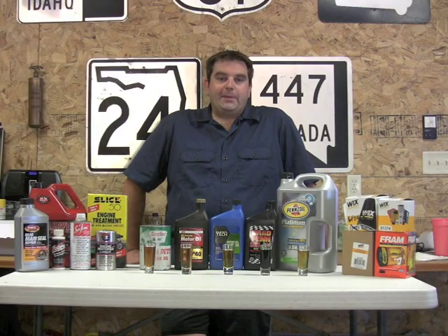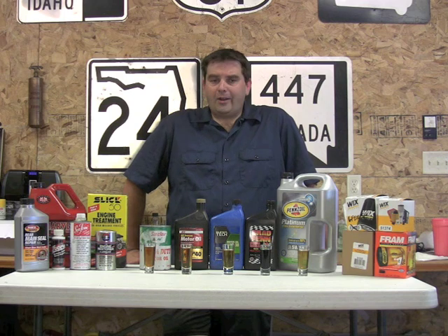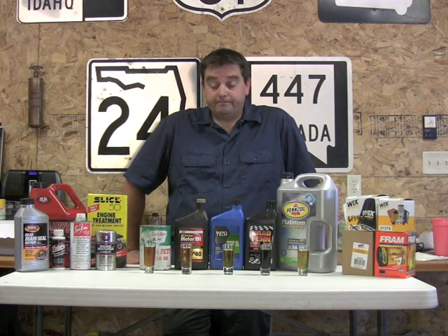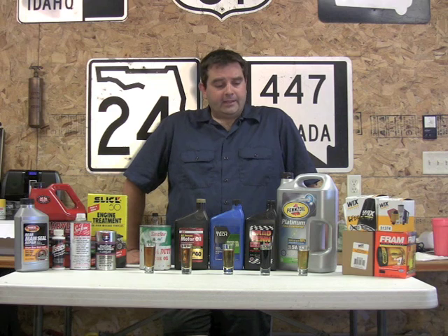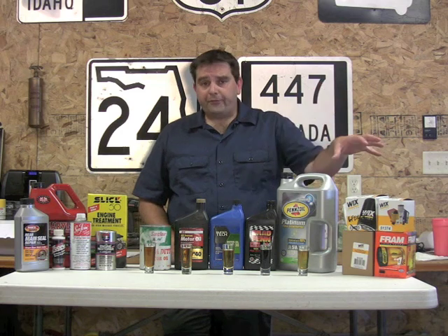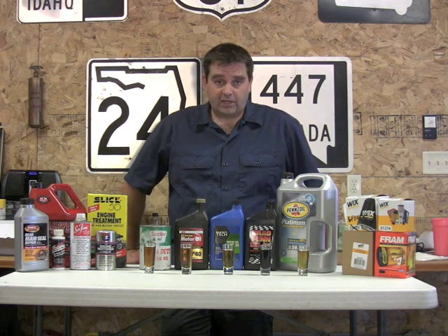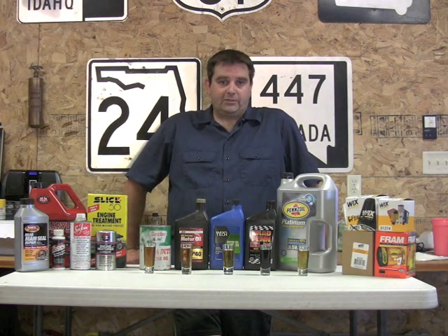Hey guys, it's Travis with bpnorthwest.com. One of the most common phone calls and questions we get up here at BP is: what kind of oil should I be running in my car? That's a great question, so today we decided to put a video together talking about oil, oil filters, oil additives, and at the end of the video, if you don't know how to change your oil, we're going to show you how to do that too.